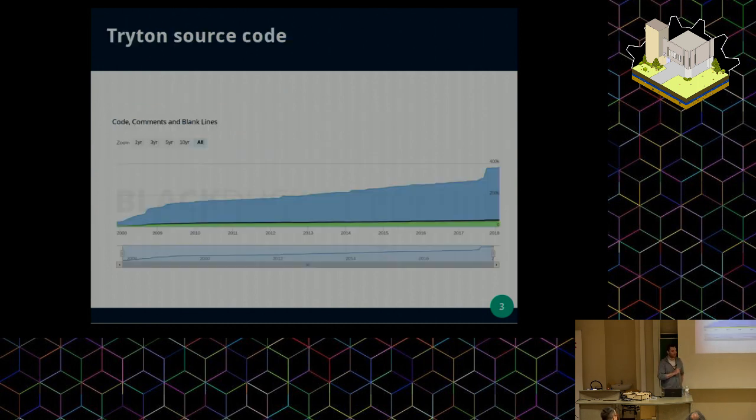We have a lot of code. Here is the timeline of the number of lines of code we have since the beginning, and now we are around 400,000 lines of code. With this amount of code, it starts to become a problem when you make a change in such a large codebase, to be sure that you don't break anything inside the whole application. That's why testing is important.